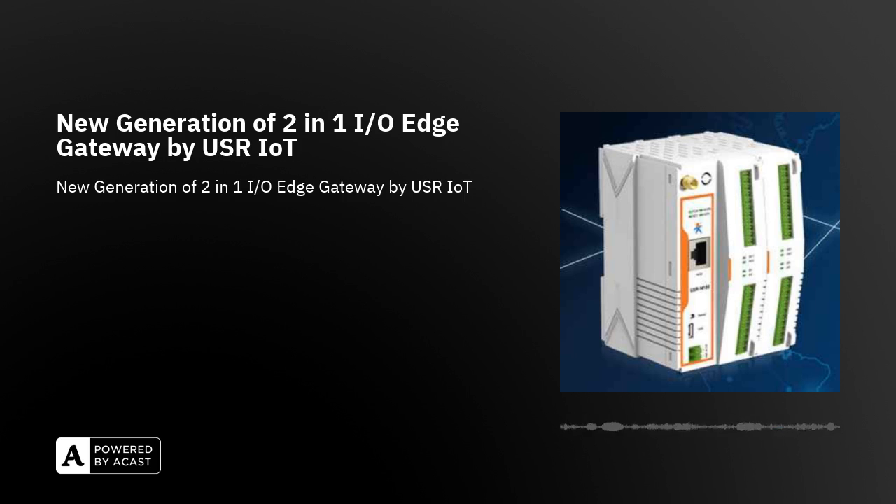It also provides high flexibility and expandability through additional modules. The local I/O state processing feature allows for automatic control even in offline mode.